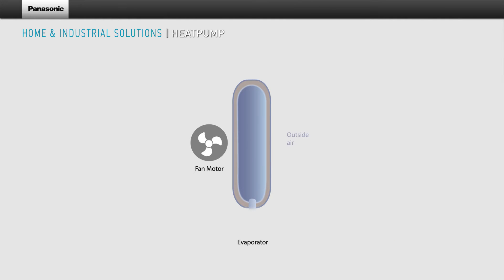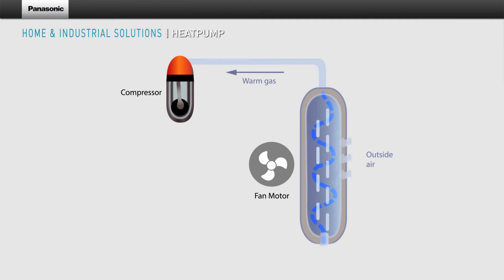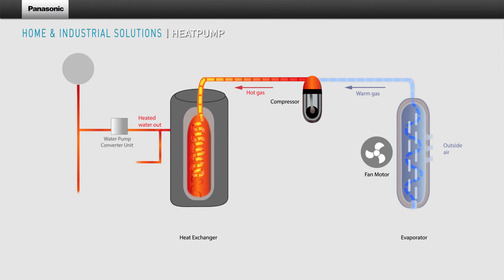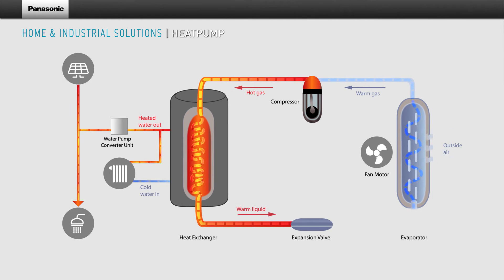A fan motor pulls outside air over the evaporator coils. The refrigerant in the coils absorbs the heat in the air and expands into warm vapour moving towards the compressor. Warm vapour is then put through the compressor which increases temperature and pressure of the gas. The hot gas is forwarded afterwards to the heat exchanger where several applications can be connected. The refrigerant condenses back to a warm liquid and flows through the expansion valve back into the evaporator.